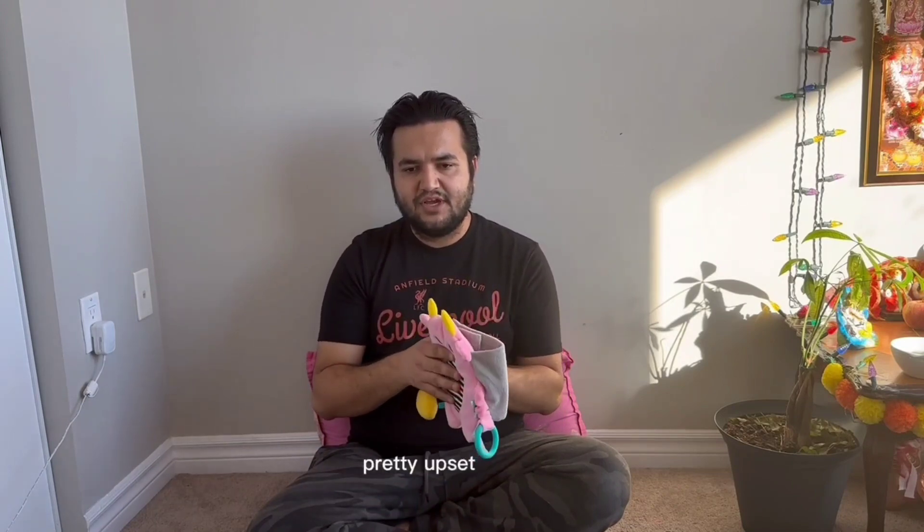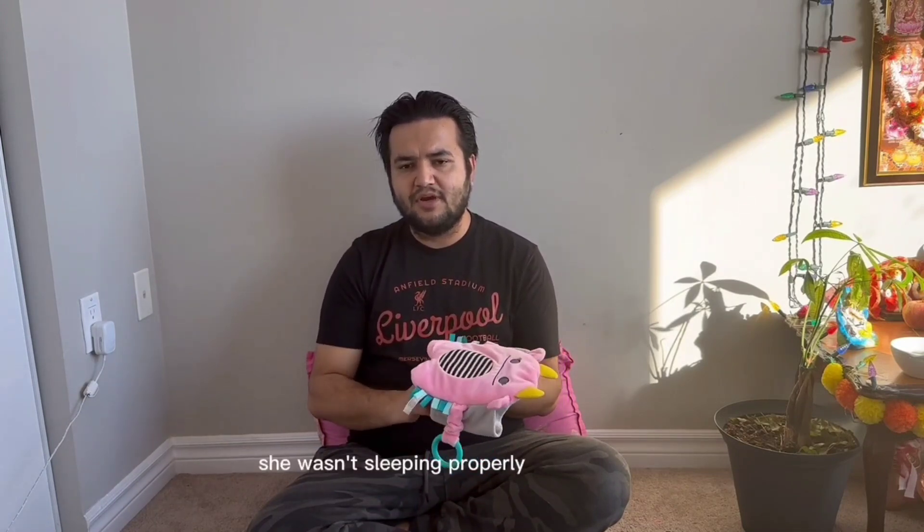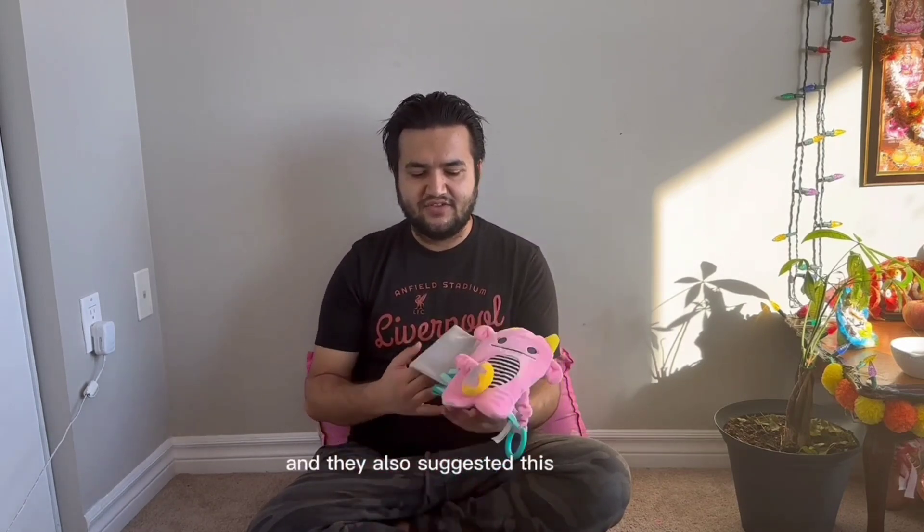The other product is the Dr. Brown's gripe belt. She had a pretty upset stomach and wasn't sleeping properly for a few days. We went to the emergency room — we thought something was wrong with her — but they said everything is fine and kids normally do that. We weren't satisfied though.